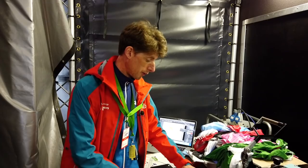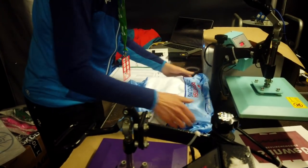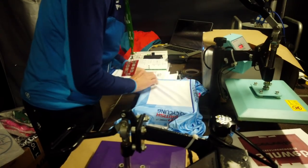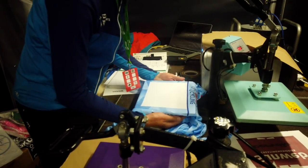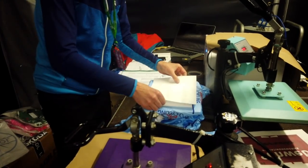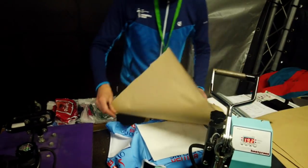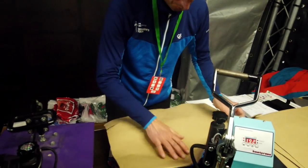I then print out — or pre-print — the logos. These are all heated up, the jerseys are put onto the heaters, and then pressed down for a few seconds. I've usually got to get those done in a matter of minutes, and so far I've had no mishaps — everything's worked incredibly well.